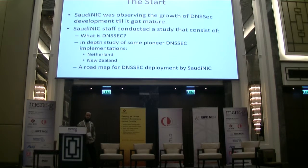Most registries have DNSSEC deployment in their checklist and we are one of them. We didn't deploy DNSSEC from the start. We observed the growth of DNSSEC in terms of other registries deploying it and how mature the DNSSEC protocol was becoming.